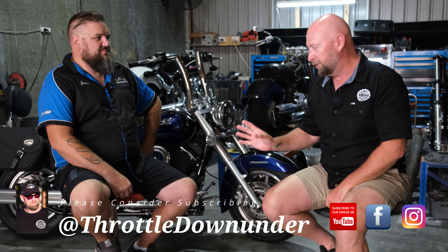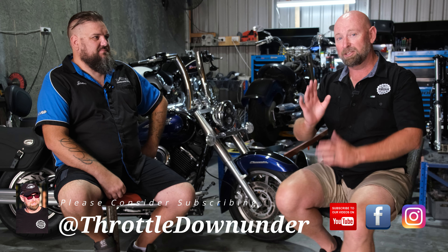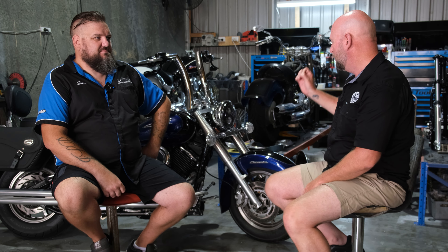Just to give everyone a bit of a heads up right from the start — the custom work that Jono does is absolutely exceptional, but it's based around the metric bikes rather than the imperial. We've got a couple of V-Stars sitting up behind us here and they're absolutely exceptional. So firstly, let's talk about you Jono — tell us a little bit of your background and why you got into this industry.